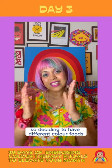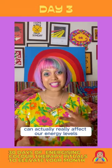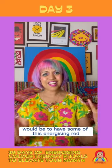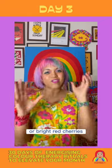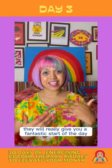Deciding to have different colour foods at different times of the day can actually really affect our energy levels. A great way to start the morning, therefore, would be to have some of this energising red, perhaps by adding strawberries into your breakfast cereal, or raspberries, or bright red cherries. They will really give you a fantastic start to the day.